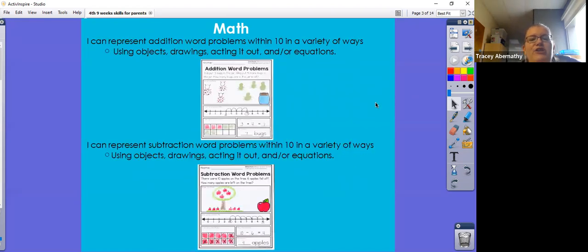I can represent addition word problems within 10 in a variety of ways. This nine weeks will include word problems — we will give them a situation and they'll be able to use objects, drawings, or act it out, and they need to be able to write equations to show the number sentence. I can also represent subtraction word problems within 10 in a variety of ways, using the same strategies.